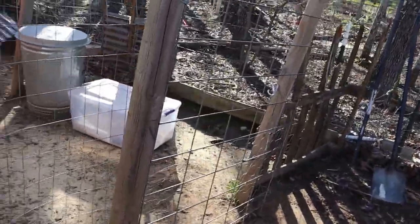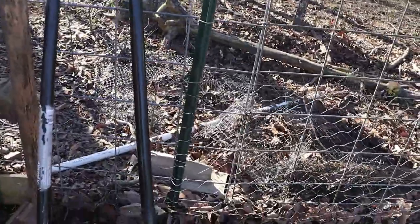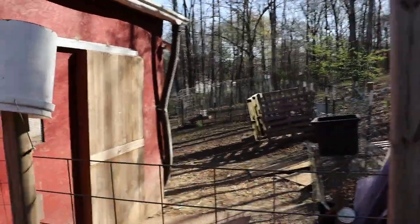Added a couple little posts and a better gate because the chickens kept getting out of chicken jail. Normally we let them free range, but we're trying to train them out of going in the garden, because it's turning spring. We let them stay in there for the whole winter, but now that it's spring we can't do that anymore.